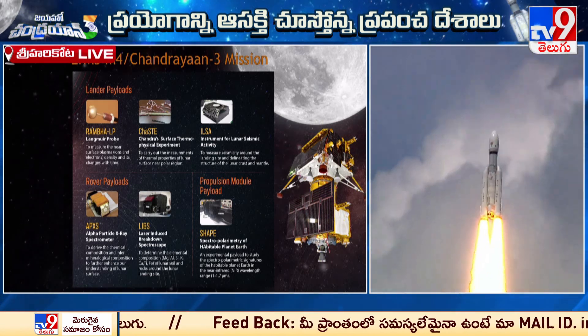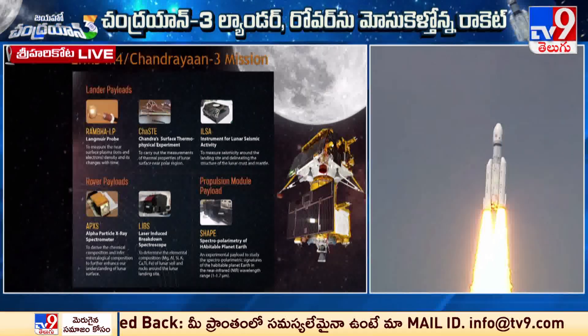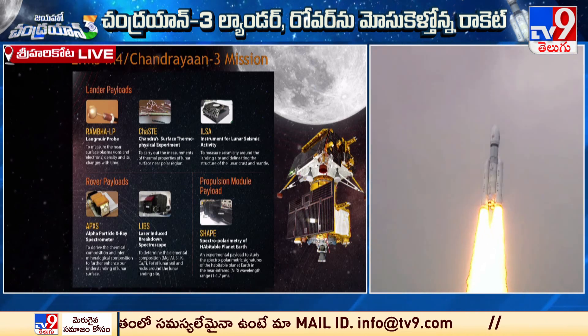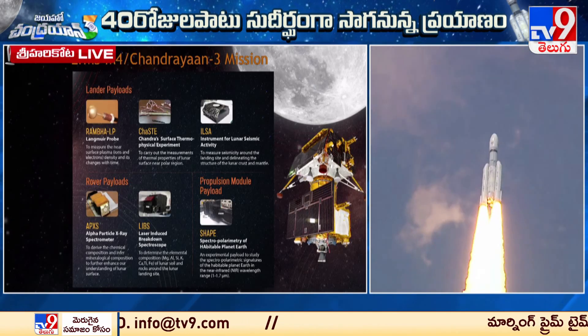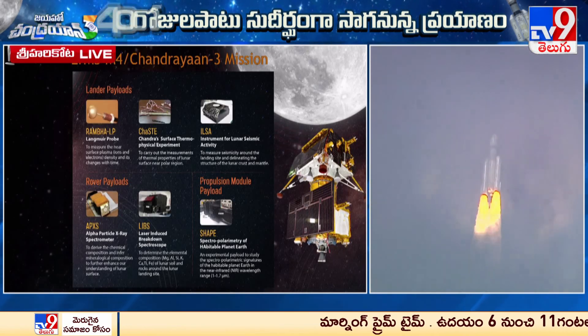The lander module will have three payloads, and the propulsion module carries one payload. The propulsion modules will also be deployed as part of the mission architecture.